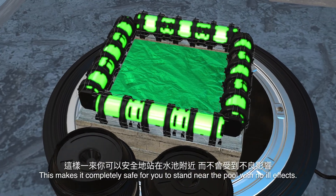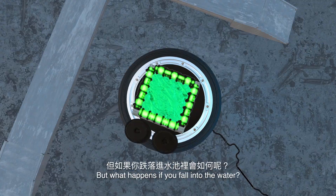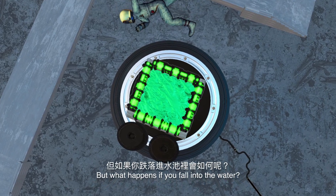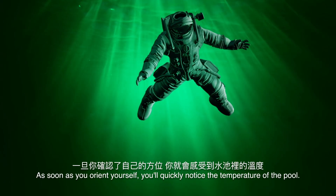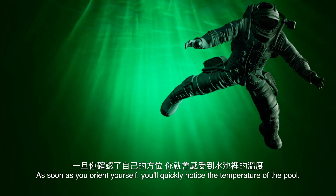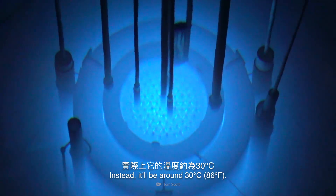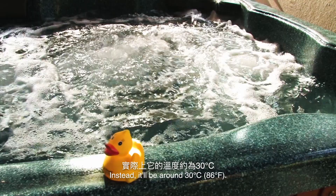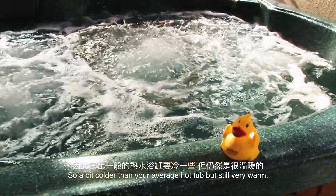This makes it completely safe for you to stand near the pool with no ill effects. But what happens if you fall in the water? As soon as you orient yourself, you'll quickly notice the temperature of the pool. This big tub of water won't be the refreshing dip you're looking for on a hot summer day. Instead, it'll be around 30 degrees — a bit colder than your average hot tub, but still very warm.